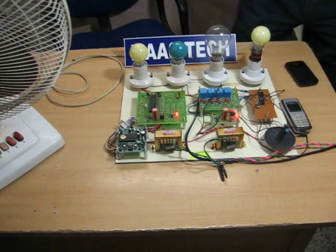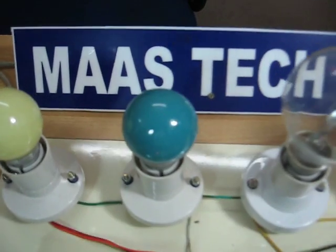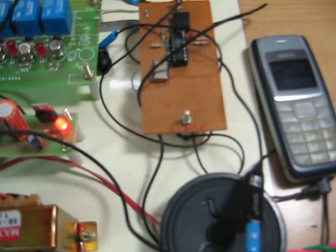Hi friends, this project name is IBRS-based home and industrial automation system with immediate voice feedback. The main feature of this project is that we get voice feedback of the status of the devices.